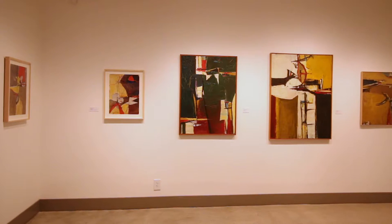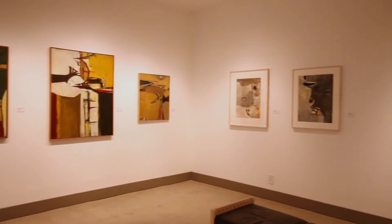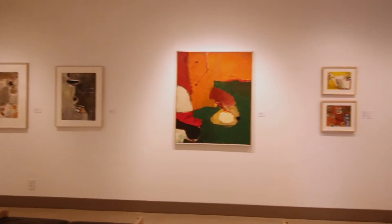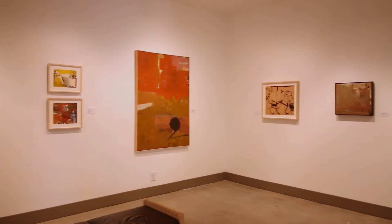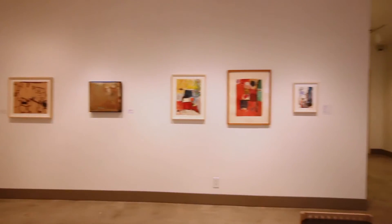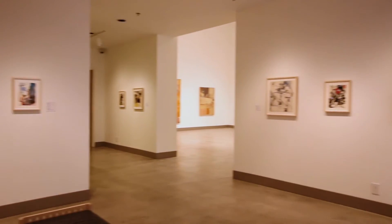This is the first gallery of two galleries in the exhibit here at Malibu. I'm going to put out some rules: I'm not going to say the names of the paintings or the years. Most of the paintings are called untitled and it just distracts, makes it too analytical. So I'm going to skip that and just talk about my opinions of the paintings.